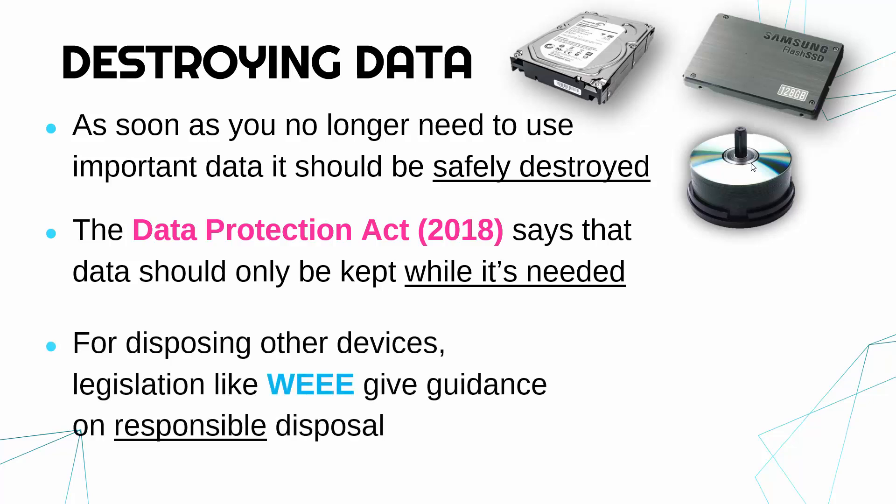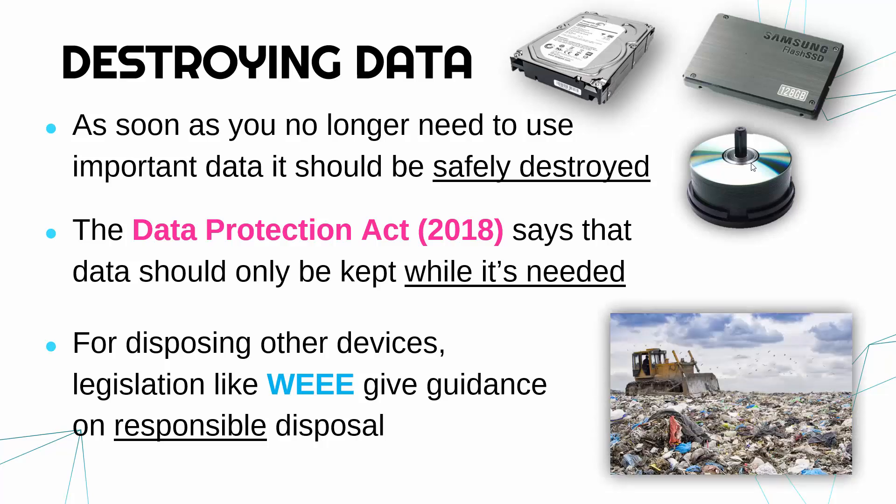Thinking more generally about the actual throwing away of devices for disposal, we would ideally avoid sending stuff to landfill. For certain equipment there are rules for how to dispose of it, which we don't need to go into in detail, but there are bits of guidance and legislation on this.